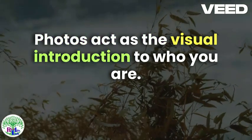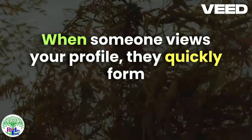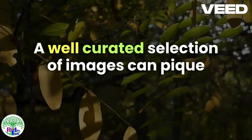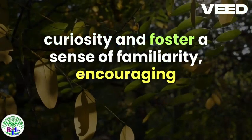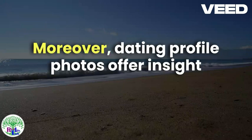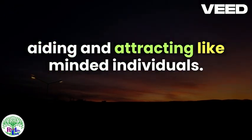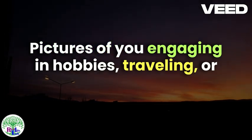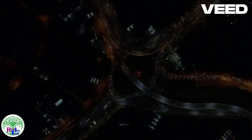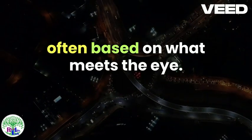Photos act as the visual introduction to who you are. They can create an immediate connection or, conversely, a disconnect. When someone views your profile, they quickly form an impression based on what they see. A well-curated selection of images can pique curiosity and foster a sense of familiarity, encouraging potential matches to learn more about you. Moreover, dating profile photos offer insight into your lifestyle and interests, further aiding in attracting like-minded individuals. Pictures of you engaging in hobbies, traveling, or spending time with friends can paint a fuller picture of your life and values. This visual storytelling is crucial in the online dating sphere, where initial judgments are swift and often based on what meets the eye.